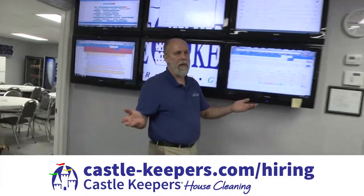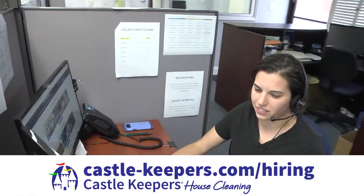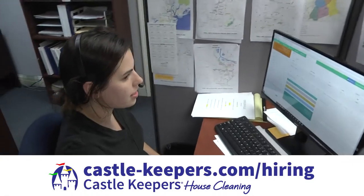Welcome to the support center. Here's where we make all of our sales and deal with client issues — every aspect of support that you won't have to deal with while you're out in the field.